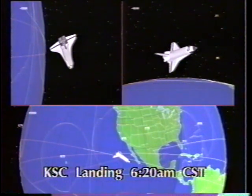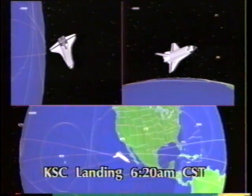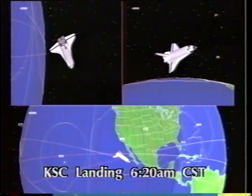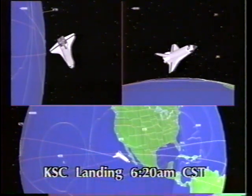Columbia is traveling 15,000 miles per hour. The present altitude is 227,000 feet, currently descending at a rate of about 75 feet per second, traveling at a distance of 1,800 nautical miles from the landing site — that's about 2,100 statute miles.